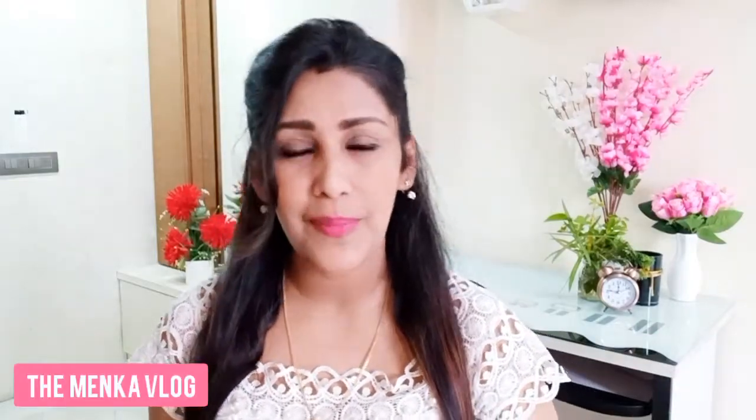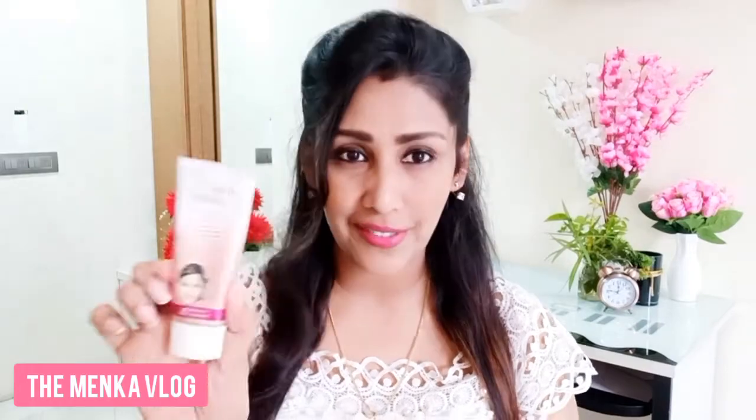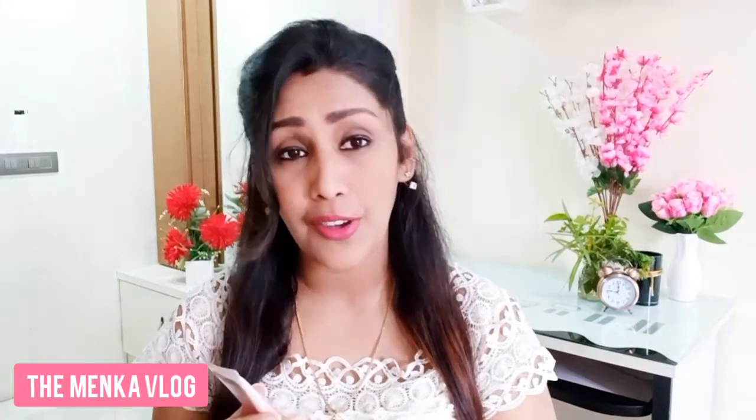Hello everyone and welcome back to the makeup vlog. I have a new product review — it's a Fair and Lovely BB cream. I use this on a regular basis, so today I'm giving my honest review about how the look after applying this cream and what exactly it is.